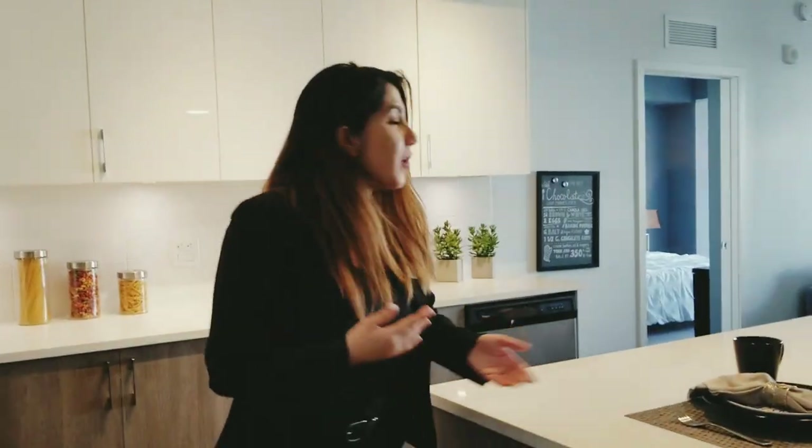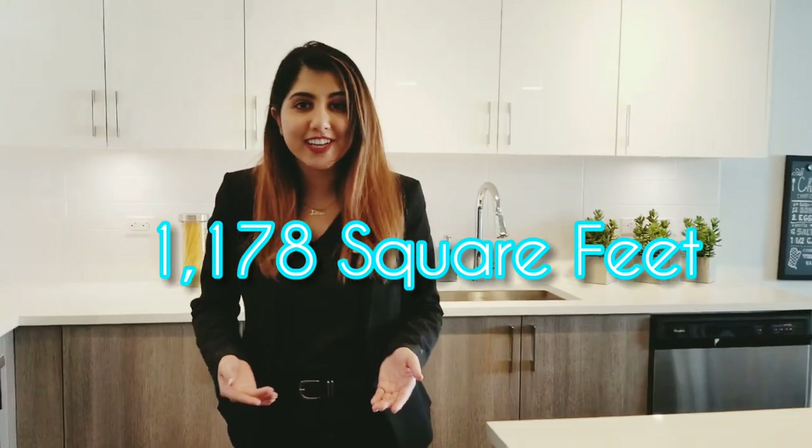Hi guys, welcome to Allure. This is our B1 floor plan. It's approximately 1,178 square feet, and right now we're standing in the kitchen.